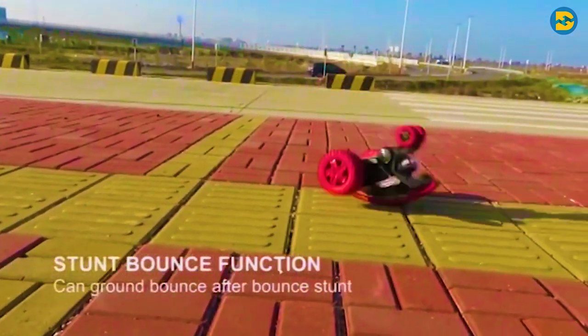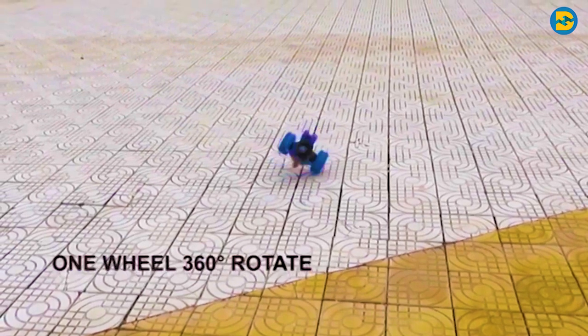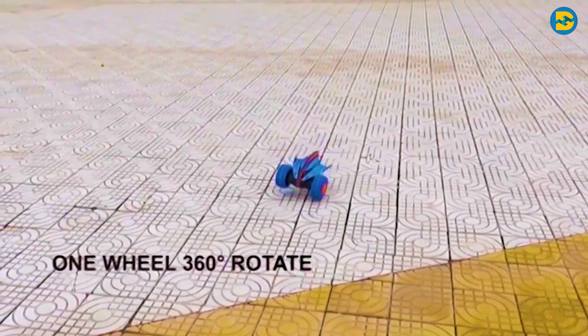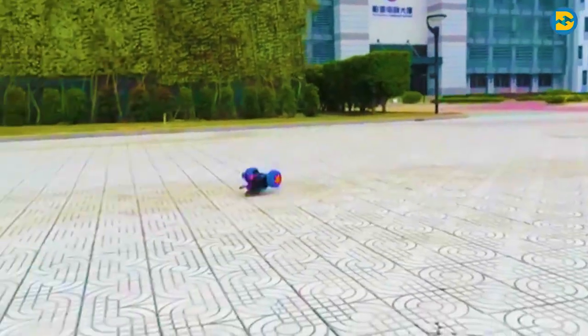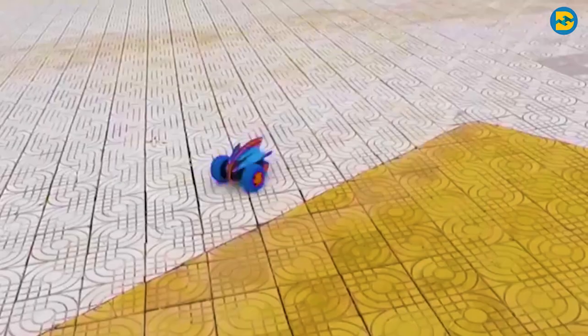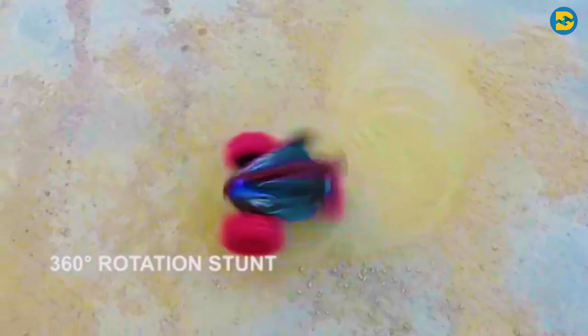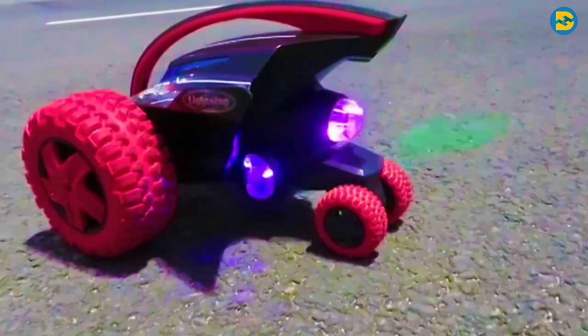It can flip and bounce and perform many more stunts. It can also rotate 360 degrees in vertical position. These features make it a special RC car which you can add to your collection. So if you want to buy this RC car with the unique features and exquisite design, you can buy it from Amazon using the link in the description.